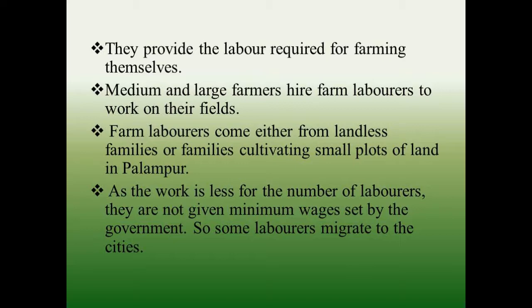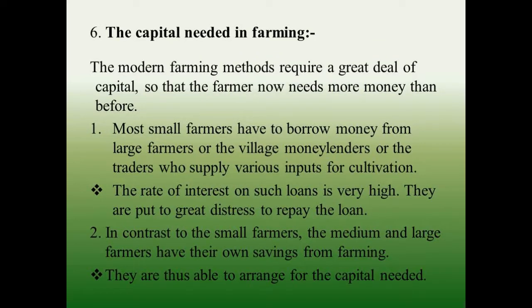The capital needed in farming — modern farming methods require a great deal of capital, so farmers now need more money than before. Most small farmers have to borrow money from large farmers, village money lenders, or traders who supply various inputs for cultivation. The rate of interest on such loans is very high, putting them in great distress to repay. In contrast, medium and large farmers have their own savings from farming and are able to arrange the capital needed.